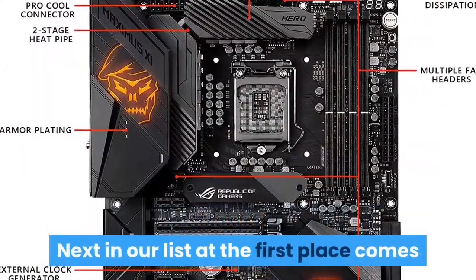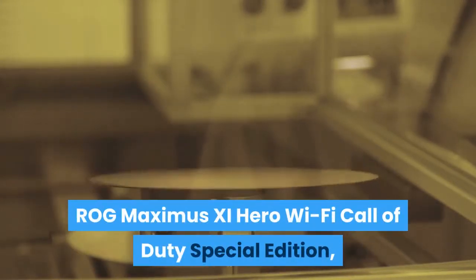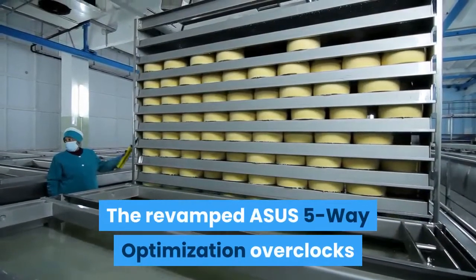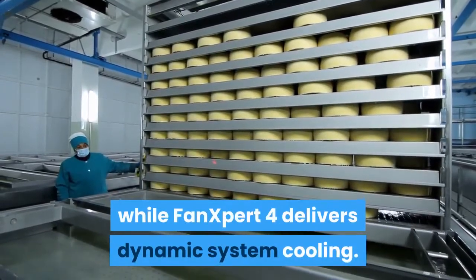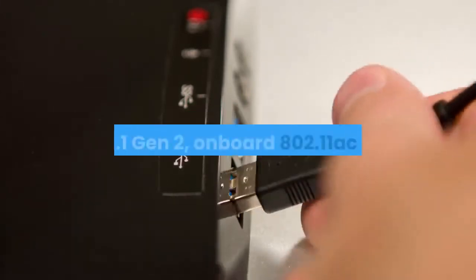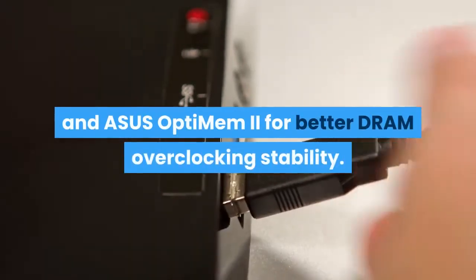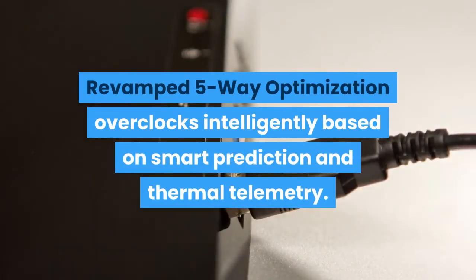Next in our list at first place comes the ASUS ROG MAXIMUS 11 HERO gaming motherboard. Load up with more cores for more performance with the ROG MAXIMUS 11 HERO Wi-Fi Call of Duty Special Edition, ready for 9th generation Intel Core processors. The revamped ASUS 5-way optimization overclocks intelligently based on smart prediction and thermal telemetry, while Fan Expert 4 delivers dynamic system cooling. ROG MAXIMUS 11 HERO is designed for 9th and 8th generation Intel Core processors to maximize connectivity with dual M.2, USB 3.1 Gen 2, onboard 802.11ac Wi-Fi and ASUS OptiMEM 2 for better DRAM overclocking stability.